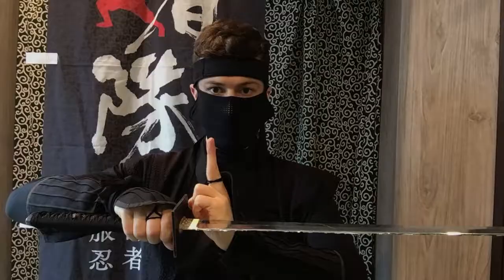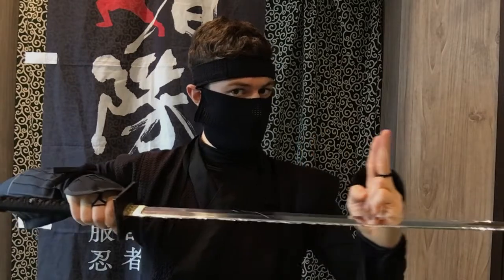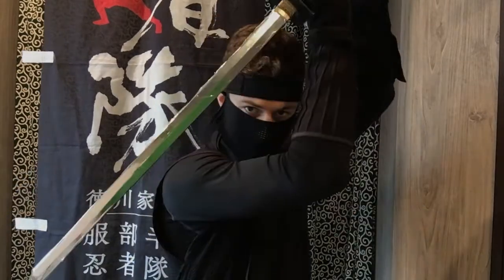Greetings, viewers! I come before you as a member of Hattori Hanzo and the Ninjas, wherein I am known as Satori, the Soul Seer. Today, I would like to teach you about the design of a ninja sword.